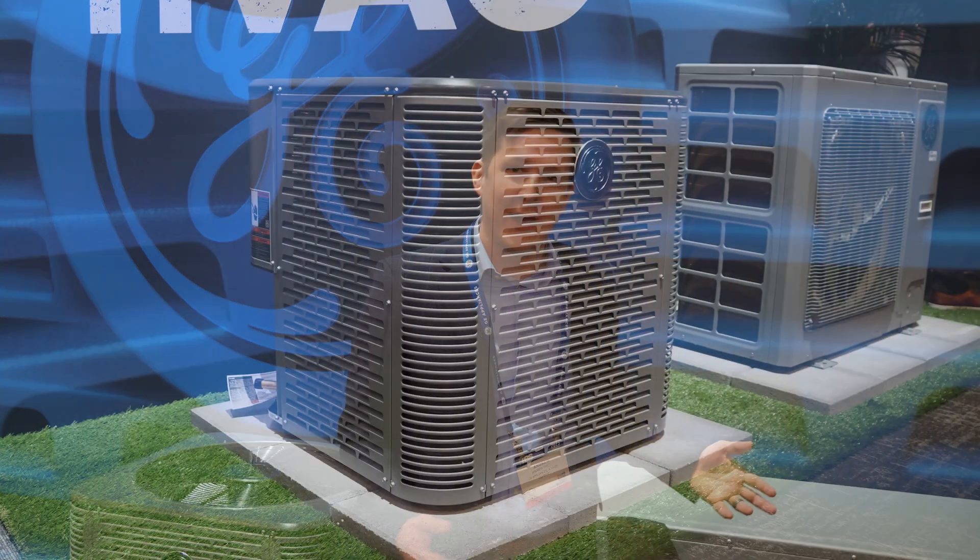Hey everybody, Andrew Twitty here, Director of Product Management at GE Appliances. So excited to be at the KBIS International Builders Show here in 2023 in Vegas. We've got some super exciting products coming out as a part of our air and water solutions business, and we'd like to take a look at a few of these exciting new products that are part of our portfolio.